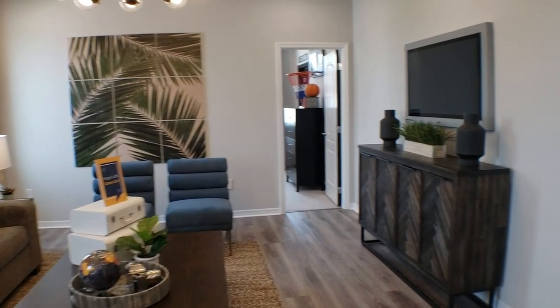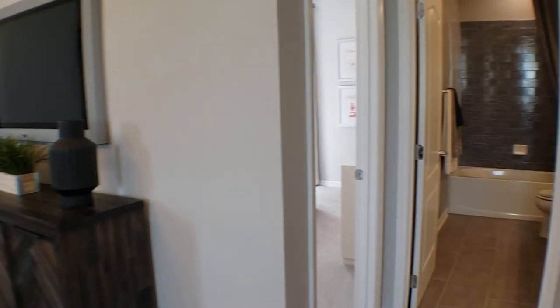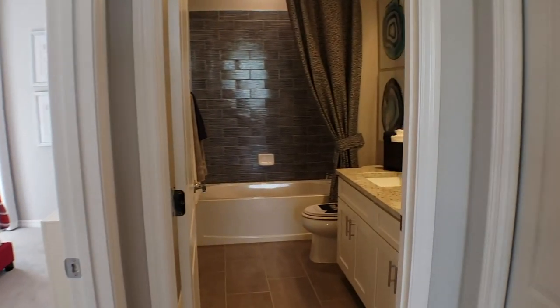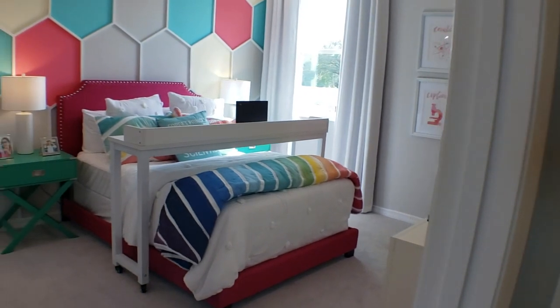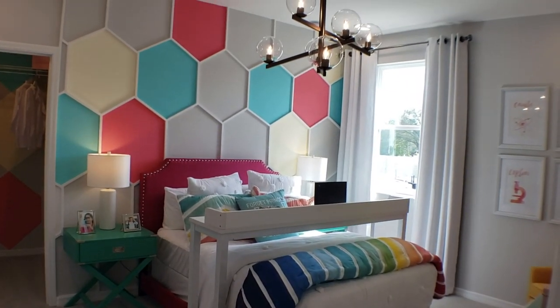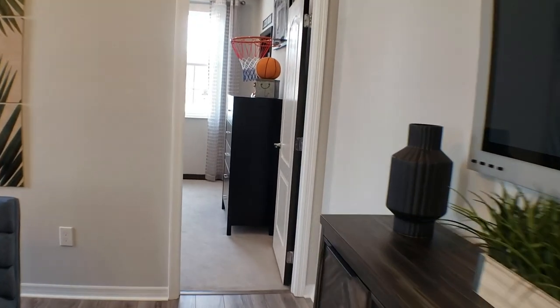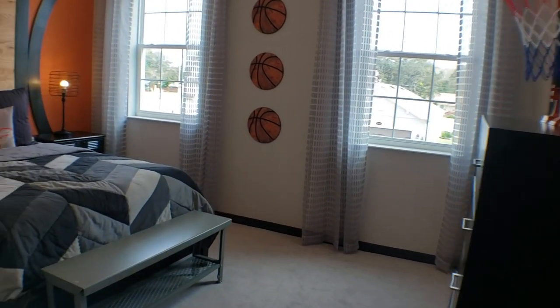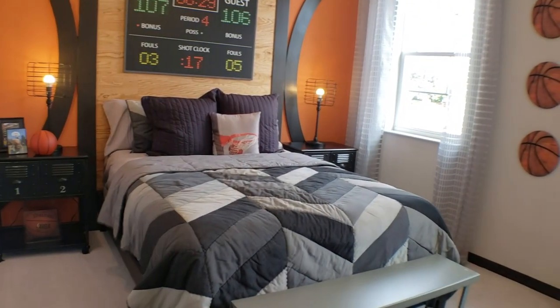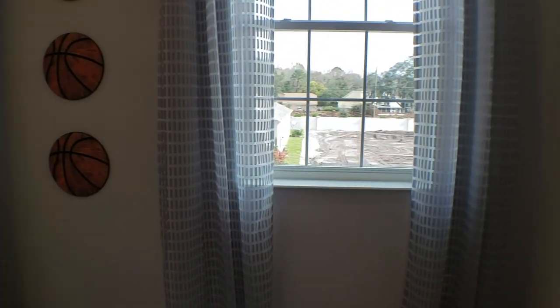There's a nice loft here and then we have the bedrooms over here. Let me show you the bedrooms — we have the full bath here, a little towel closet there. Here is bedroom number two, and then we have bedroom number three over here. This one does have a walk-in closet.